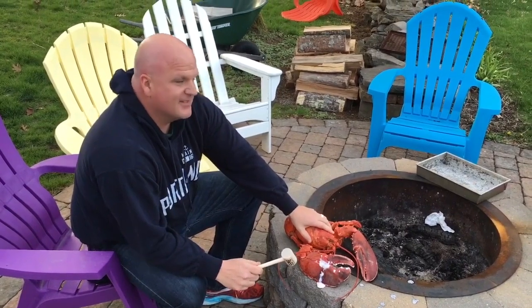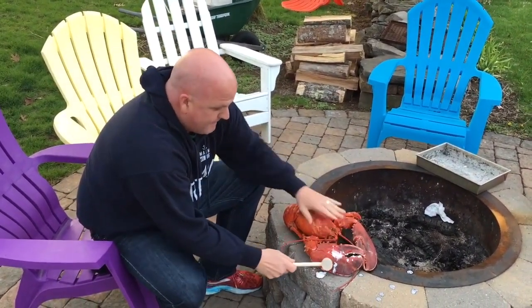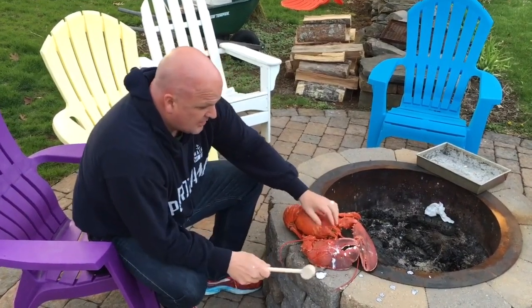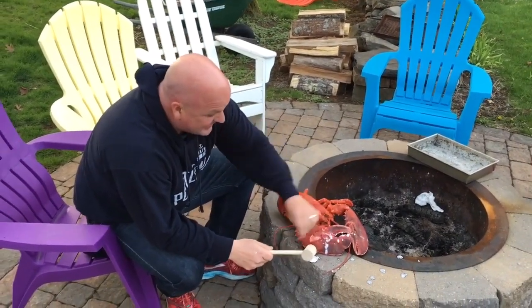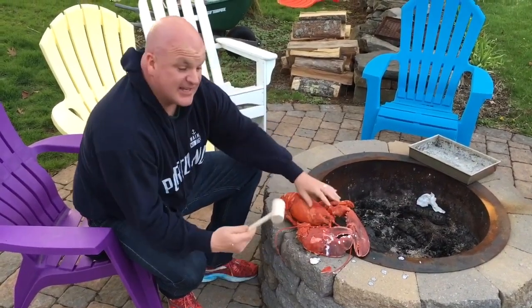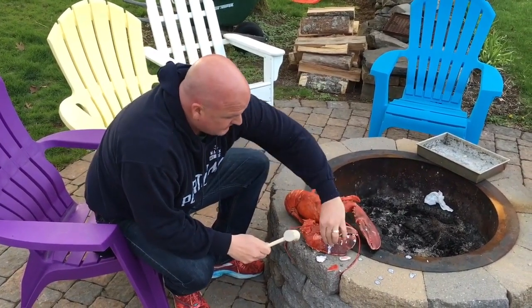I better stand back a little bit. I think that's it. Eight — that's all it takes. The mallet is in perfect condition. Sorta.